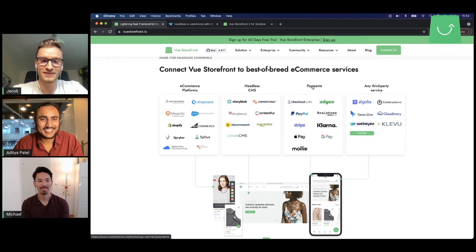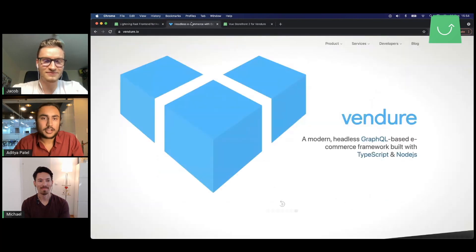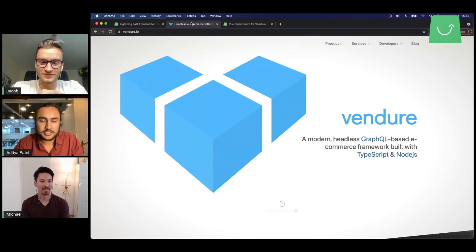Michael, talk a bit more about Vendure itself. Now is a good time to get into Vendure and what's going on. What are you working on? Why don't you give us a quick introduction of what it is, and then we'll dive deeper into the subtopics.